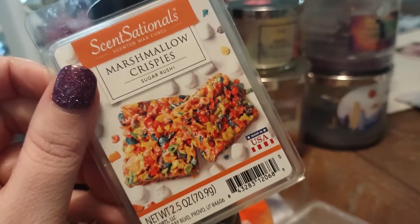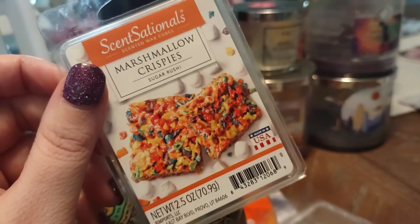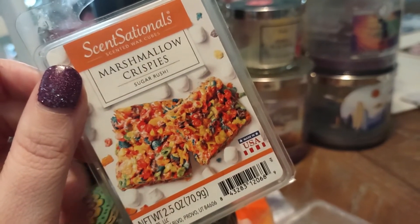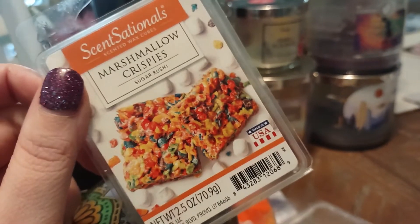This is a Wax Melt Sensational's Marshmallow Krispies. My daughter absolutely loved this — it kind of smells like Froot Loops or Fruity Pebbles. This was a melt she ended up using in her room.